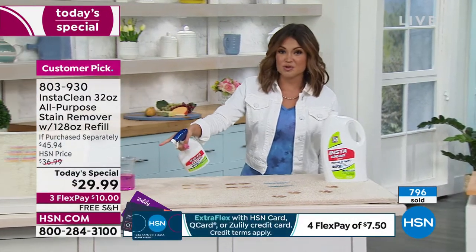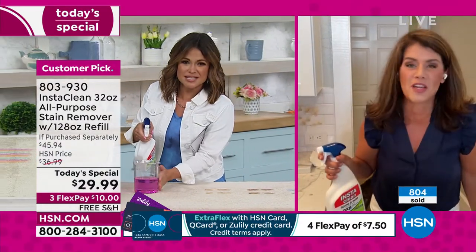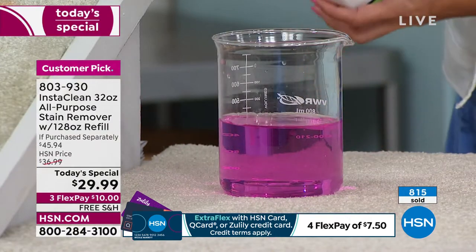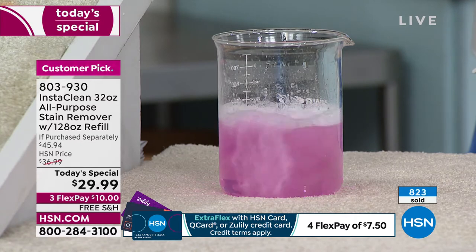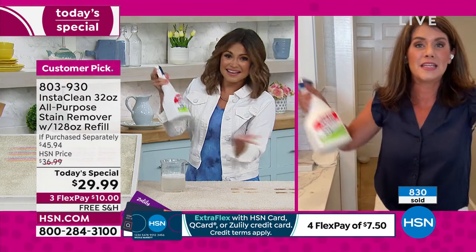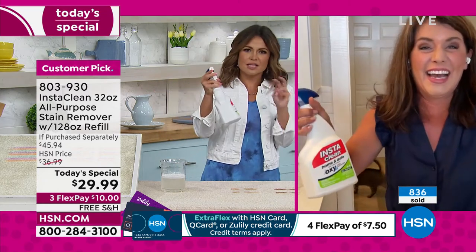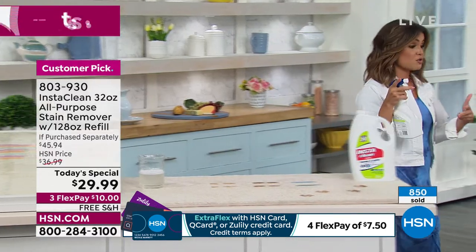If you don't have the HSN credit card, great time to apply — when approved, we give you $20 toward any single item purchase, including the Today Special, so it'll be $9.99 for you. Let me do this demonstration — I'll spray InstaClean into the stain and show what's happening. Watch — you're not mixing anything and you can actually see what happens. It disappears. It's an unscented formula but a fresh, clean scent.